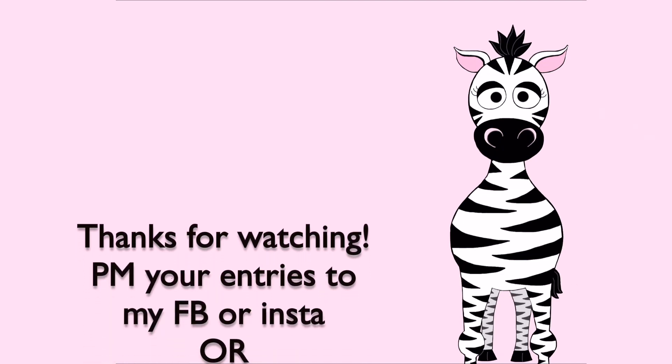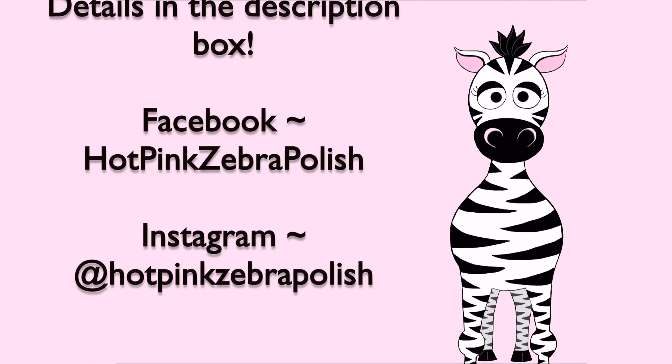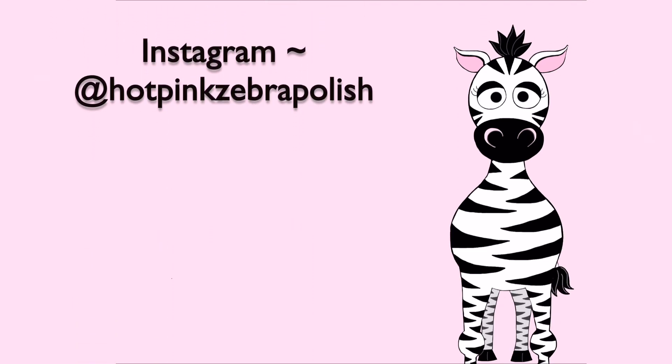Thank you guys so much for watching! Please send me your entries to Facebook, Instagram, or email them to me. All the details will be in the description box. Good luck!